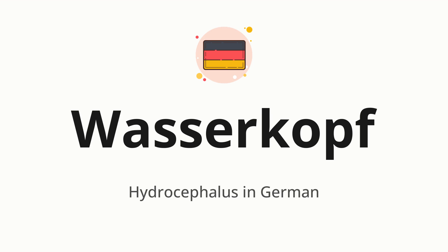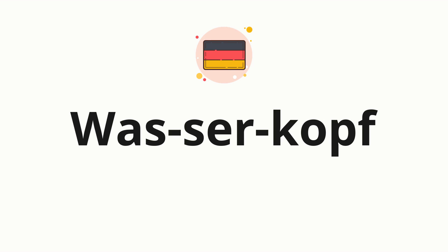Let's say it all together: Wasserkopf. One more time: Wasserkopf. Now let's split the word into syllables and then pronounce each syllable one by one. Wasserkopf.